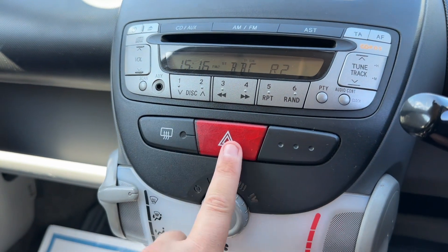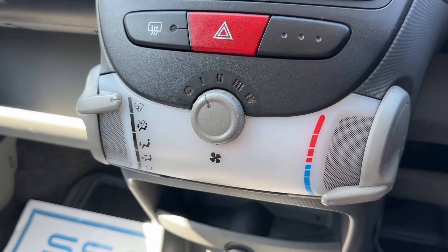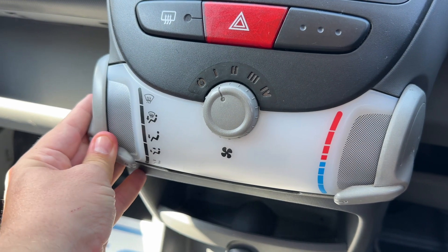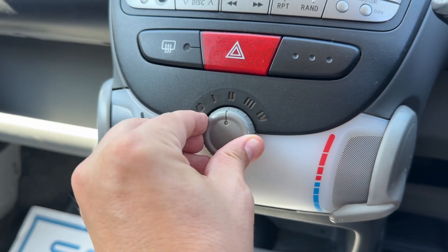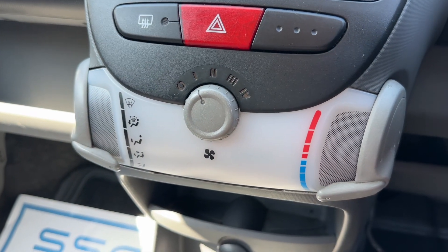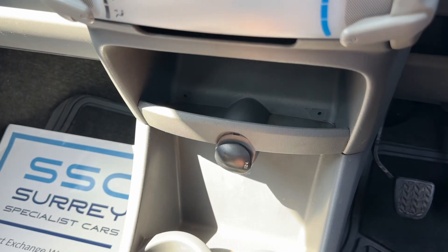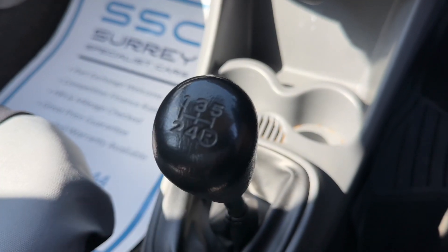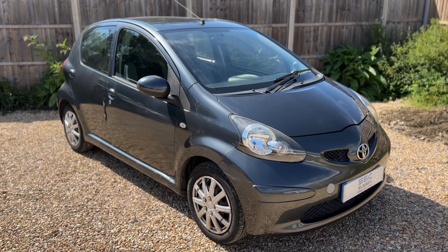We have a heated rear screen, hazard warning lights, and the fans — you can decide where you'd like the air to be distributed once it enters the car, adjust the fan speed, and set the temperature. We also have a storage tray, a 12-volt charging socket, two cup holders, and a five-speed manual gearbox.